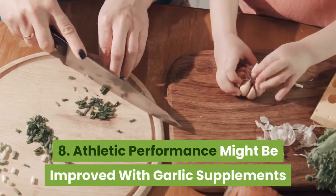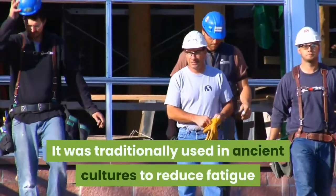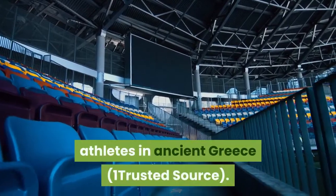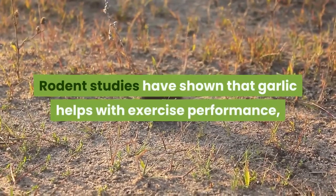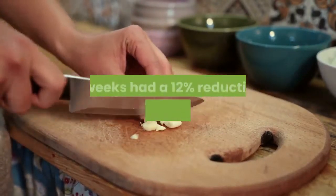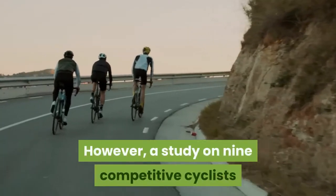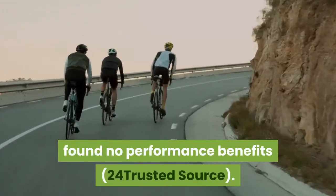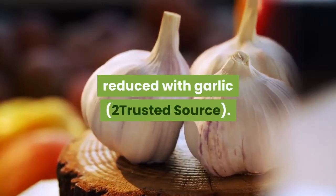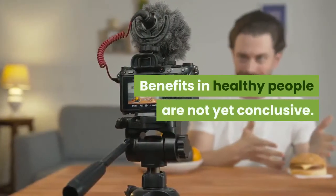Athletic performance might be improved with garlic supplements. Garlic was one of the earliest performance-enhancing substances. It was traditionally used in ancient cultures to reduce fatigue and enhance the work capacity of laborers. Most notably, it was given to Olympic athletes in ancient Greece. Rodent studies have shown that garlic helps with exercise performance, but very few human studies have been done. People with heart disease who took garlic oil for six weeks had a 12% reduction in peak heart rate and better exercise capacity. However, a study on nine competitive cyclists found no performance benefits. Other studies suggest that exercise-induced fatigue may be reduced with garlic. Summary: Garlic may improve physical performance in lab animals and people with heart disease. Benefits in healthy people are not yet conclusive.